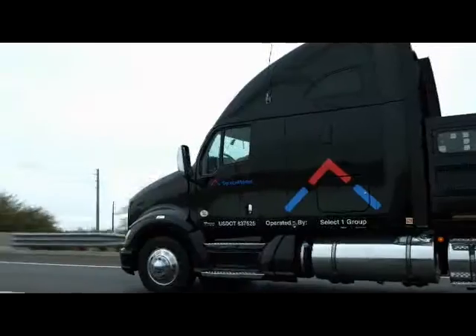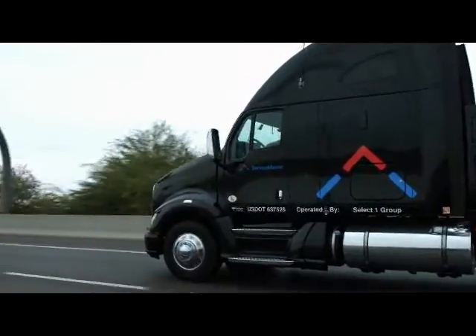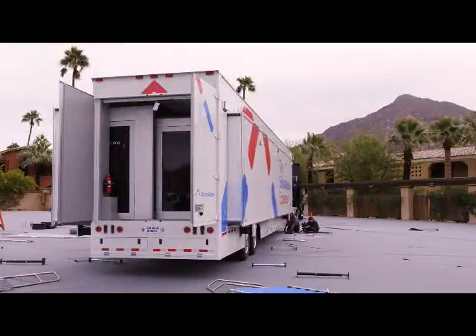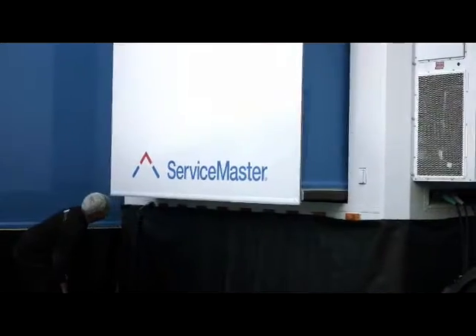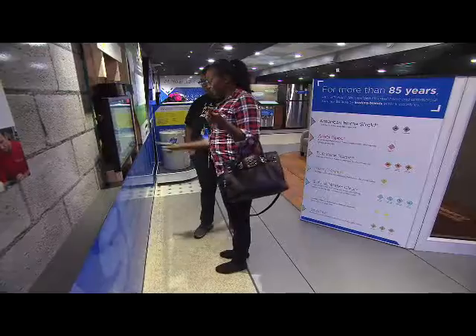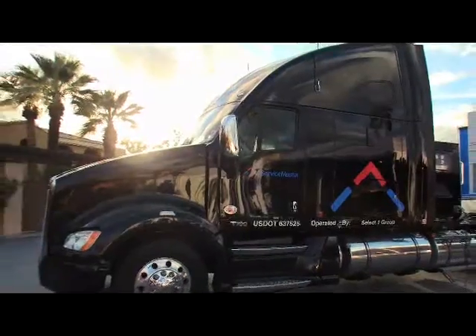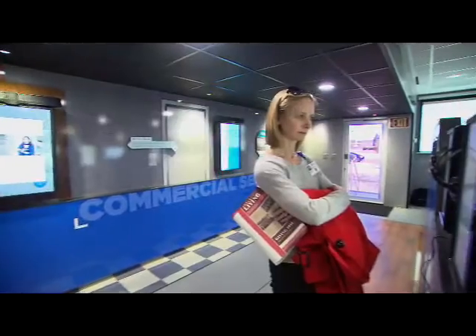We're in the process of rolling out a brand new ServiceMaster brand. We want to re-energize a brand that's been around for almost 90 years. And we thought there's no better way to do that than by taking our brand on the road and introducing it to different folks, whether it's at a trade show or at a campus recruiting event.